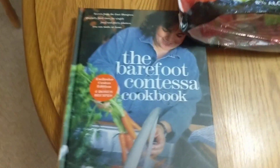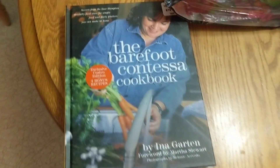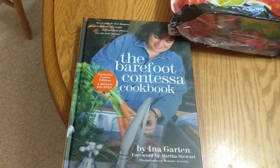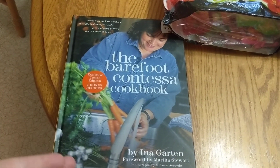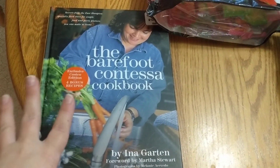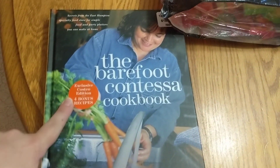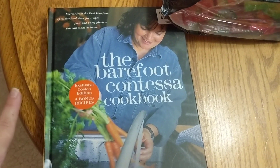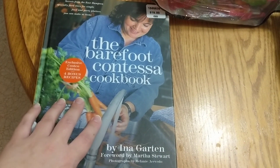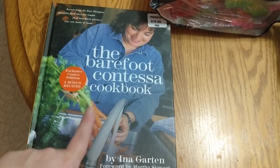So first thing that I got — if you don't know, I love to cook, and I really love Barefoot Contessa. Even if she thinks angel tears, organic ones, are a required ingredient in her recipes, I love her cooking and her style. So anyways, this is the Barefoot Contessa cookbook, and it's the exclusive Costco edition with four bonus recipes. I will definitely be trying some of the recipes out of here, and maybe I will share them in a cooking video if they turn out really well.